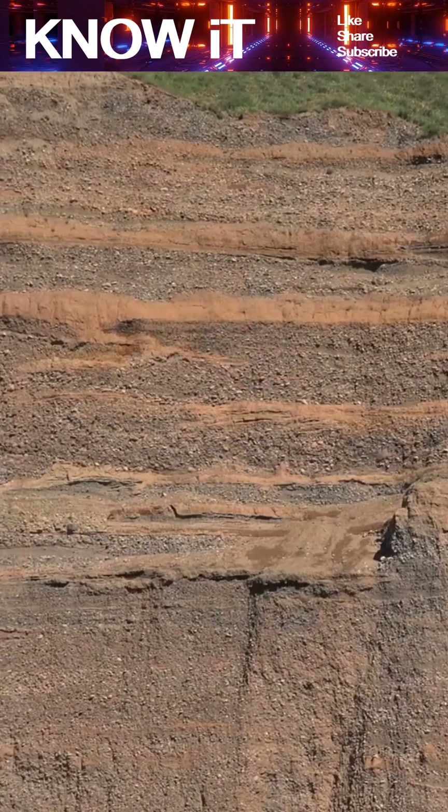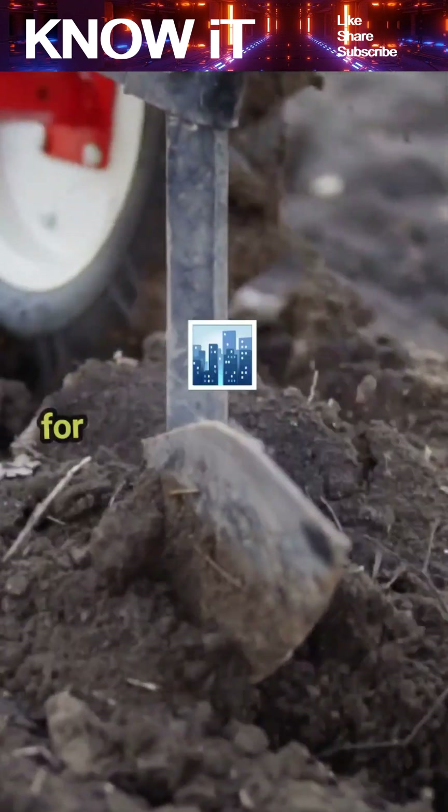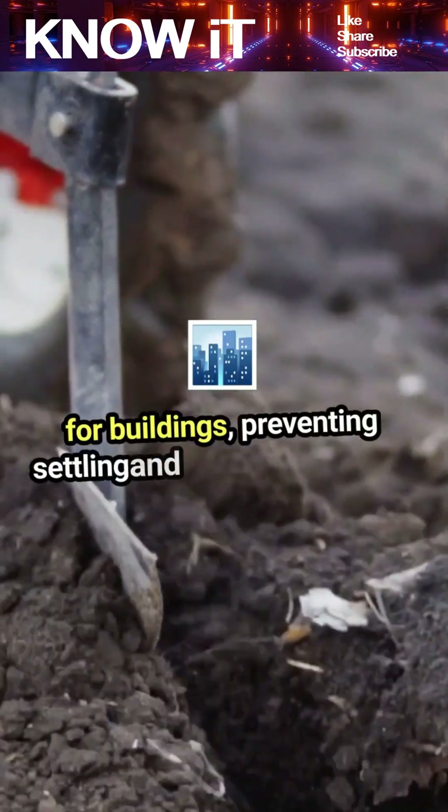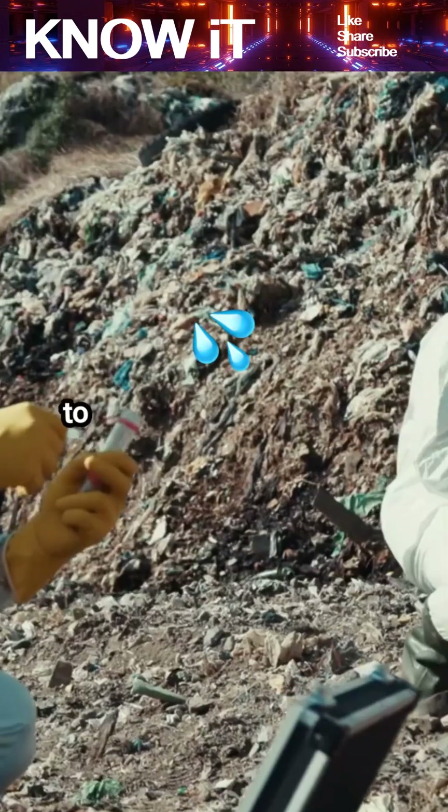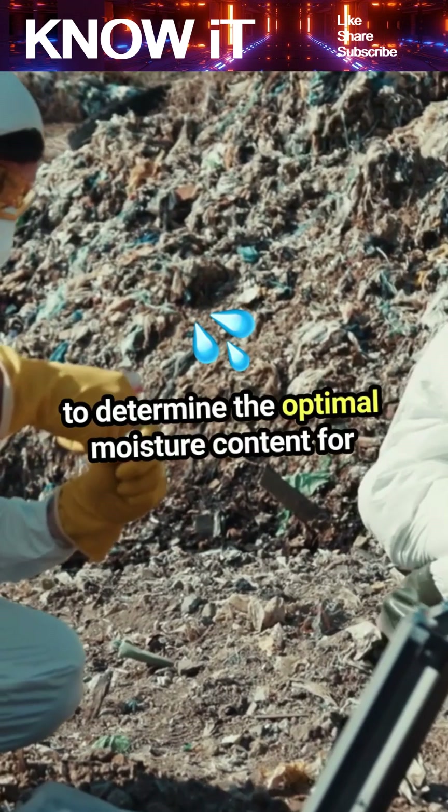Properly compacted soil provides a solid foundation for buildings, preventing settling and structural issues. Engineers often use a process called Proctor testing to determine the optimal moisture content for compaction.